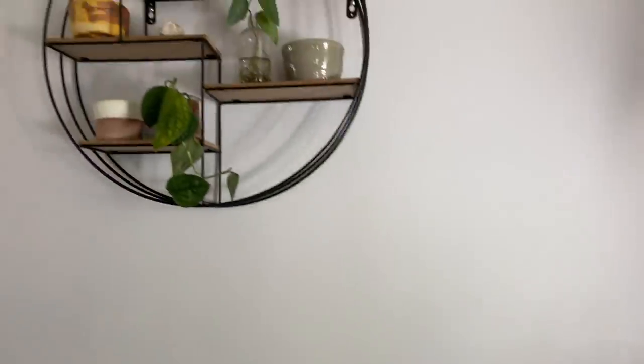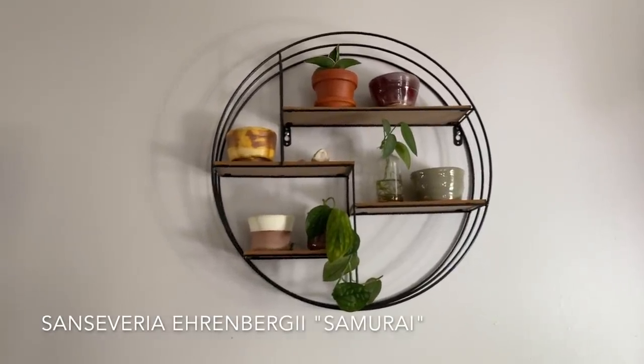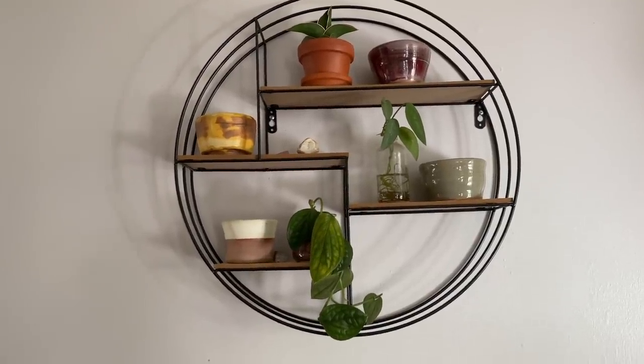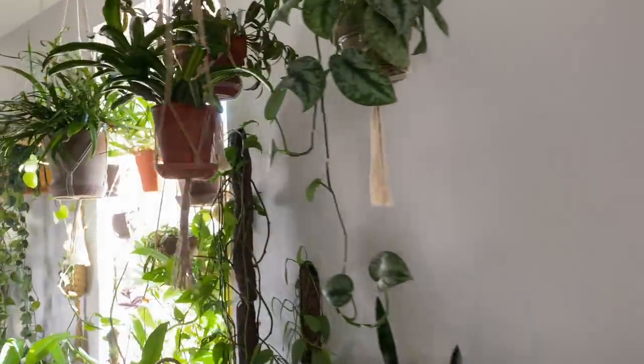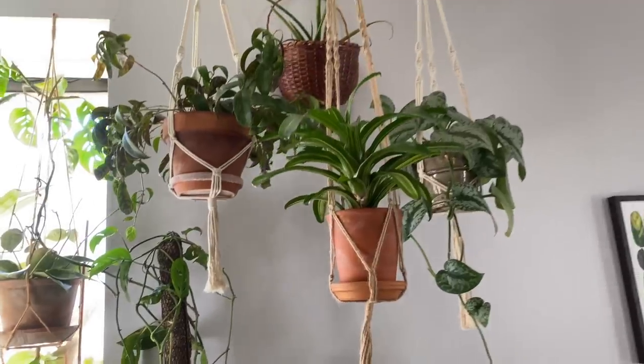Then I have this circle shelf right here — we're really not going to bother much with it because it just has a Sansevieria arenberbergii, a Cebu Blue pothos, and some Monstera peru, but that is just some cuttings that are not taking, as you can very clearly see. So if we move up into this area, this is above my desk.